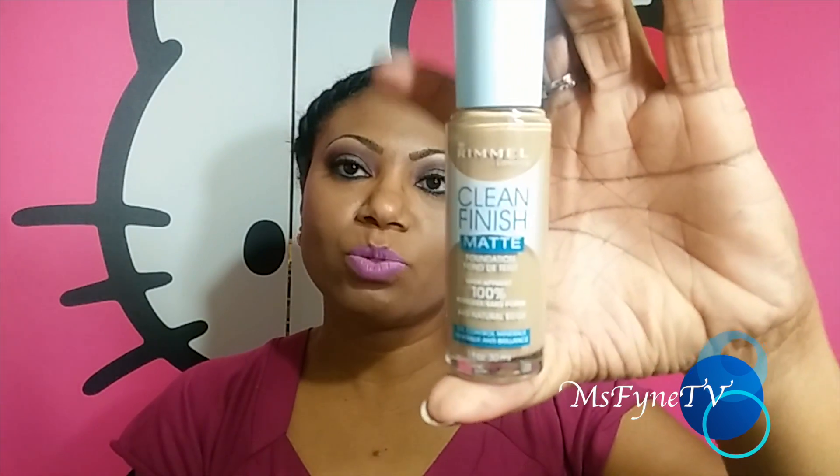I finally found the Rimmel Clean Finish Matte foundation. I tried the original Clean Finish before and liked it but it was a little too oily for my complexion, so they made a matte version. I got Natural Beige — the last shade — and I swatched it on my arm in the store to make sure it matched. It has a spatula applicator inside and is a very thick foundation — you just scoop out a little bit.